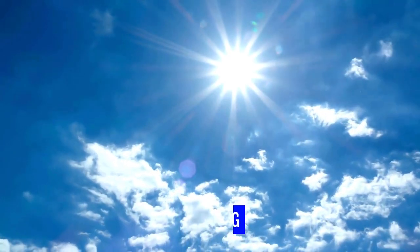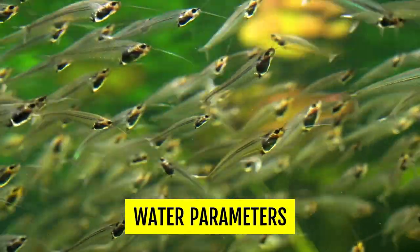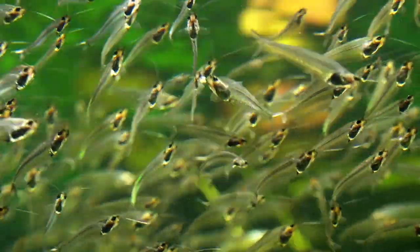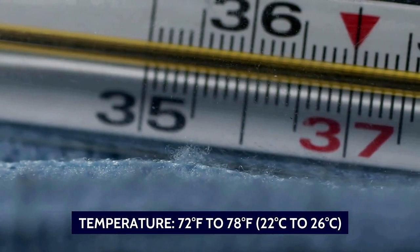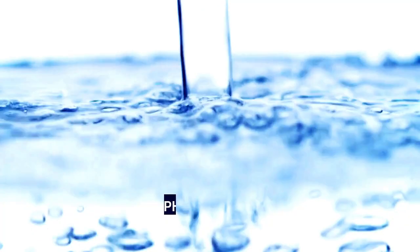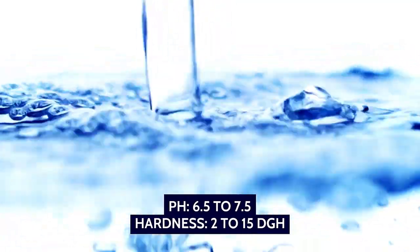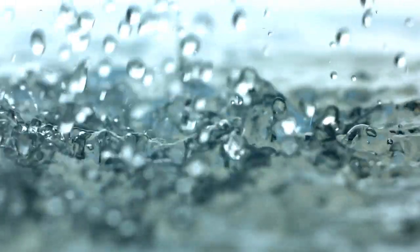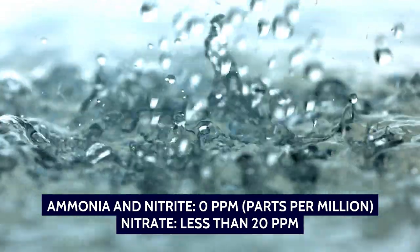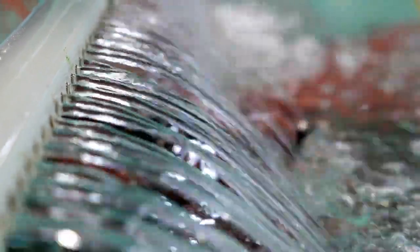Glass catfish are sensitive to bright light, so provide subdued lighting in their tank. Maintaining good water quality is essential to keep them healthy and stress-free. Here are some ideal water parameters: temperature 72°F to 78°F (22°C to 26°C), pH 6.5 to 7.5, hardness of 2 to 15 DGH — slightly soft to moderately hard water — ammonia and nitrite at 0 ppm, and nitrate less than 20 ppm. Monitor the water parameters regularly using a test kit and make adjustments when needed.